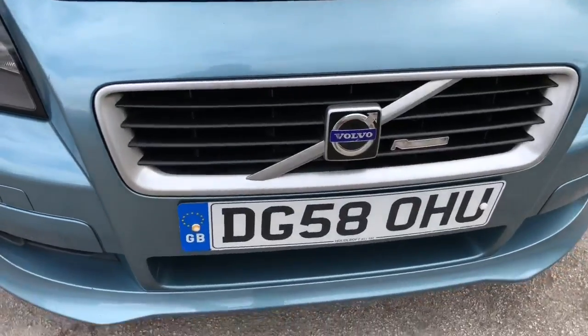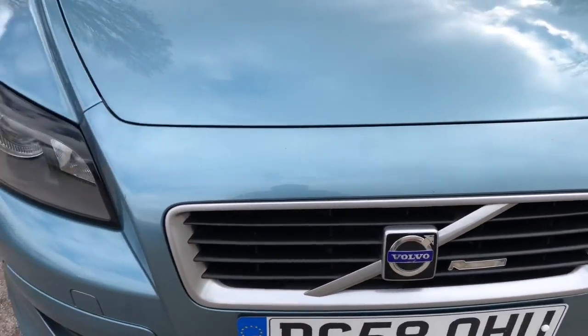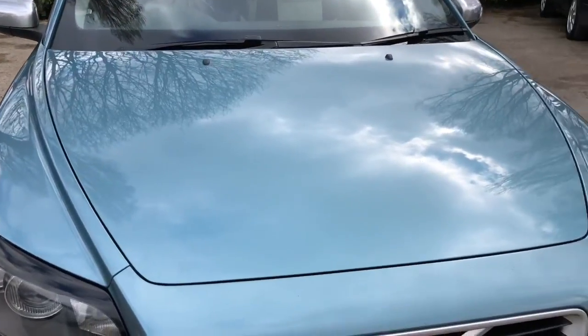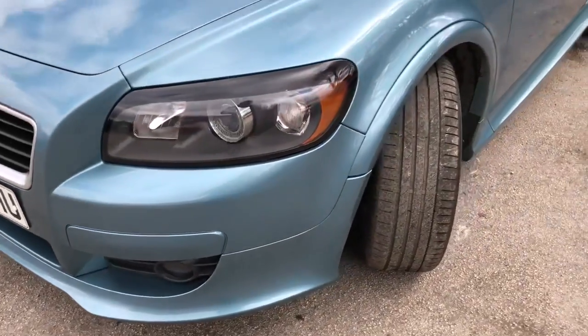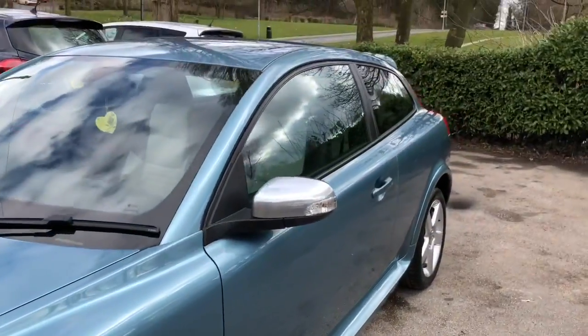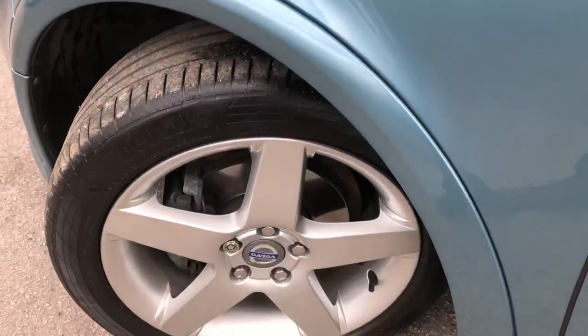Registered on the 22nd of September 2008, this vehicle is on the 58 reg. It's a stunning vehicle to own and has full service history, consisting of 10 stamps. The last service was carried out at 61,482 miles on the 26th of October 2017.